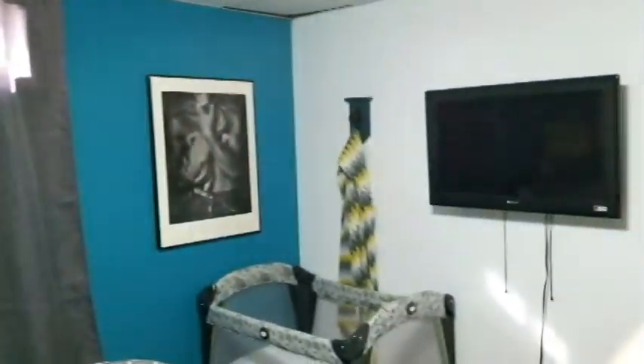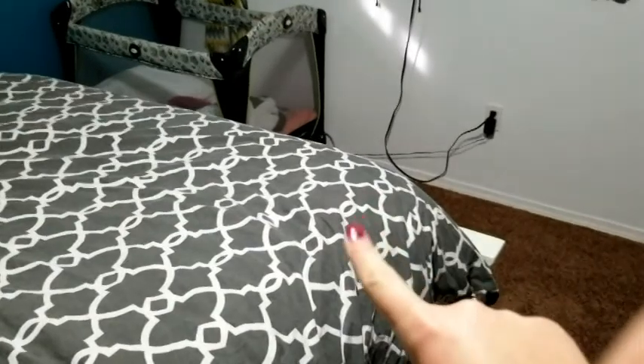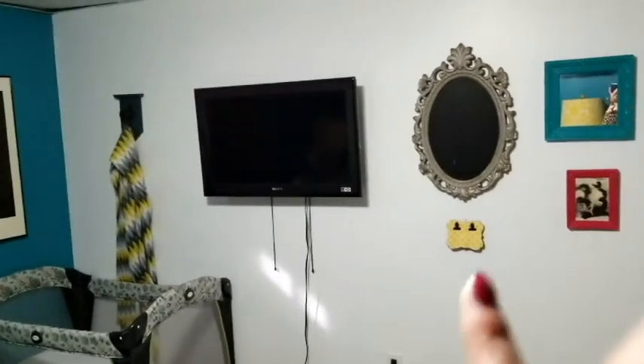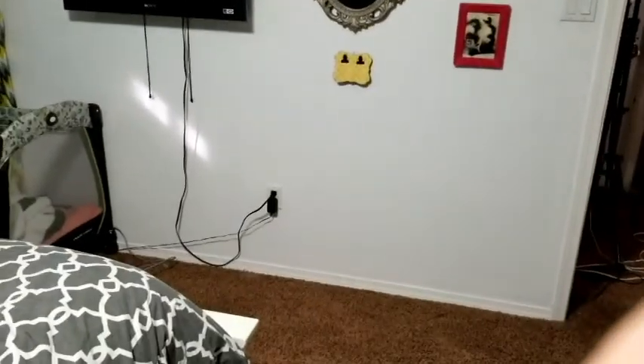And then over here I just got a little blanket hung up there. It's a conflicting pattern so I'm not sure — I might just get a plain yellow blanket or even just a white one. I hung up the TV there, and then we just got this little mini gallery wall. And that is it for my spare bedroom room tour video!